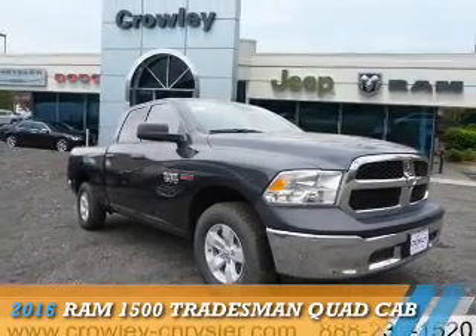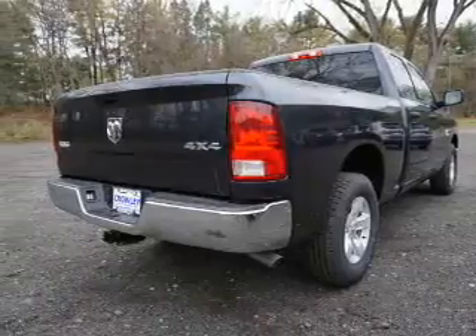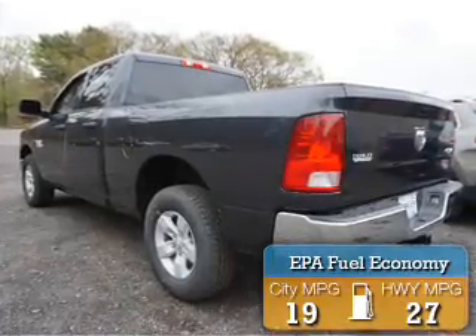Presenting the 2016 Ram 1500, it's powered by 4-wheel drive, a 3-liter 6-cylinder engine, with great fuel efficiency that saves you money by requiring fewer trips to the gas station.